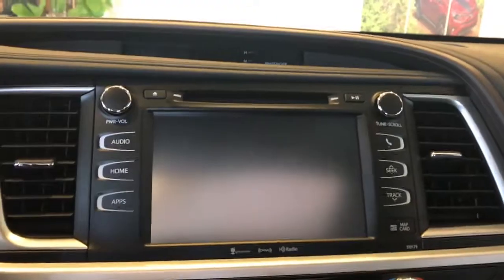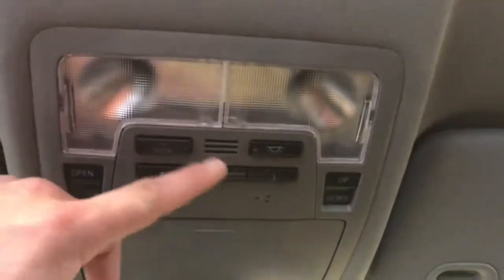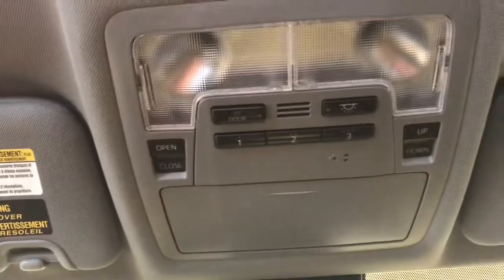Nice huge touch screen — AM, FM, CD, satellite, Bluetooth, traffic weather, navigation and your backup camera. You also have driver easy speak. The microphone's right there that'll project the driver's voice to the second and third row speakers.